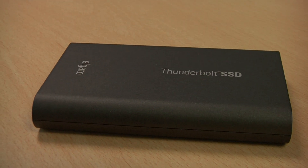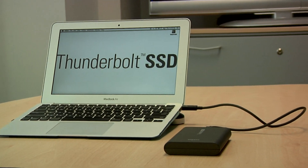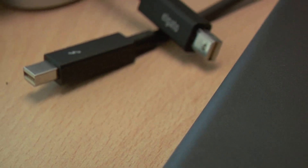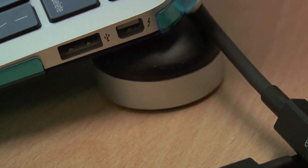At just 9.5 ounces, this lightweight workhorse comes in 120 and 240GB versions. It requires a Thunderbolt cable and a Mac or PC with a Thunderbolt port.